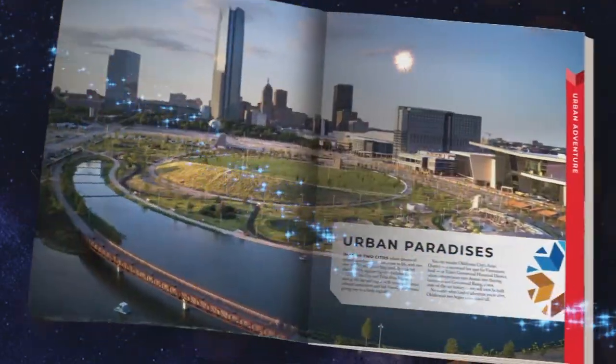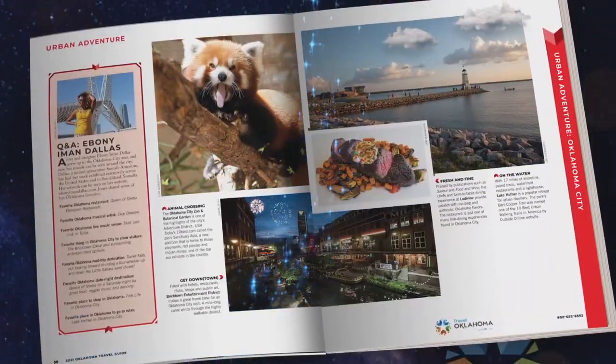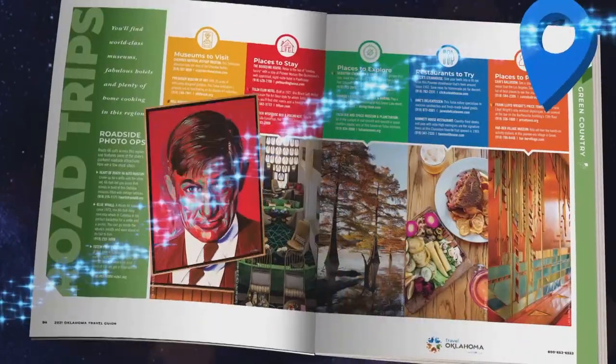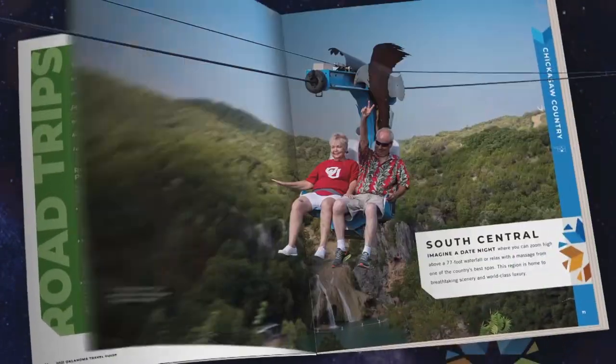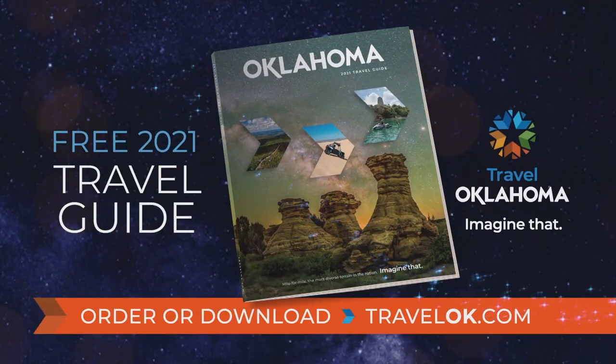Imagine limitless possibilities with the Oklahoma Travel Guide — world-class wonderlands, road trips that inspire, date night elevated. Order your free guide at TravelOK.com. Imagine that.